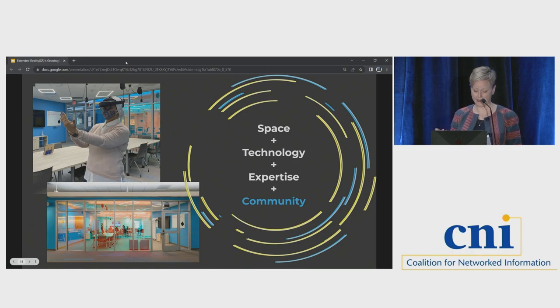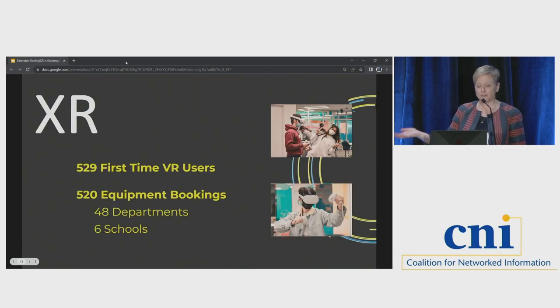Access to technology and space is only part of it. Access to expertise requires people. Access to community requires people. Without people, Studio X is not a success. In our first year, we had 529 first-time VR users — we're up to almost a thousand now. We keep track of this in a really high-tech way: when people come into our space, we ask if they've used VR, and if they haven't, we have them try a headset. Then we ask them to go to a whiteboard and write a hash mark — a simple way to keep people engaged and see themselves as part of our growing user community.